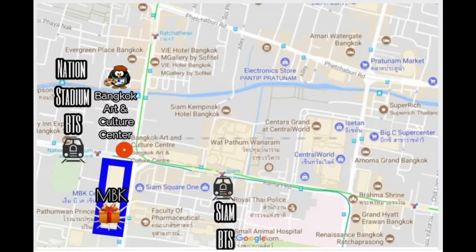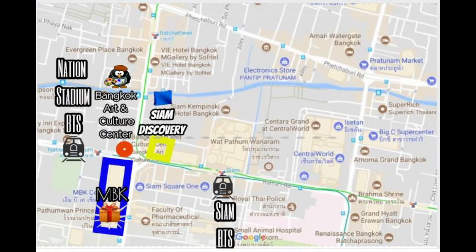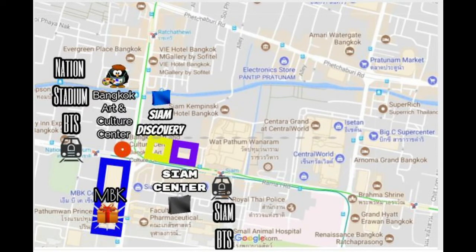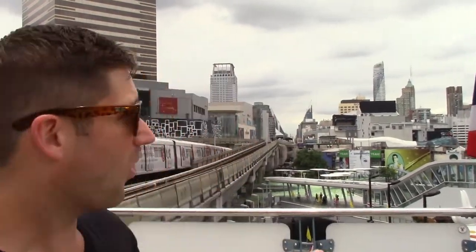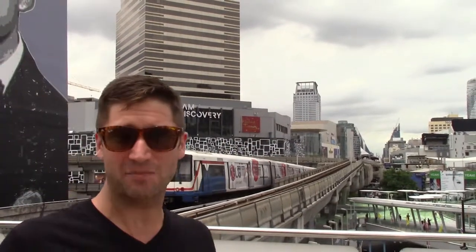Down the train track is Siam Station. You can see right behind me Siam Discovery Mall, next to that is Siam Center, and next to that is Siam Paragon. You can find pretty much anything you're looking for, from H&M all the way up to Gucci and boutiques in between. Great places to get some food, and there's a cinema in the different malls. This whole area is basically just a shopping haven, so if you're looking for something to do on a rainy day or just want to get inside on a hot one, check it out.